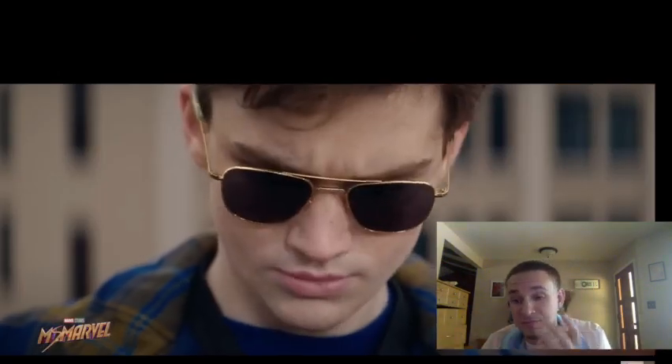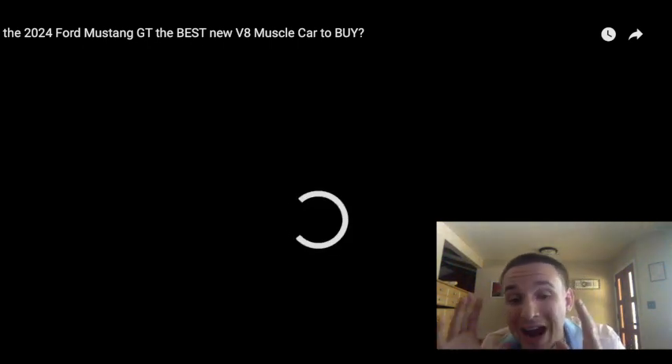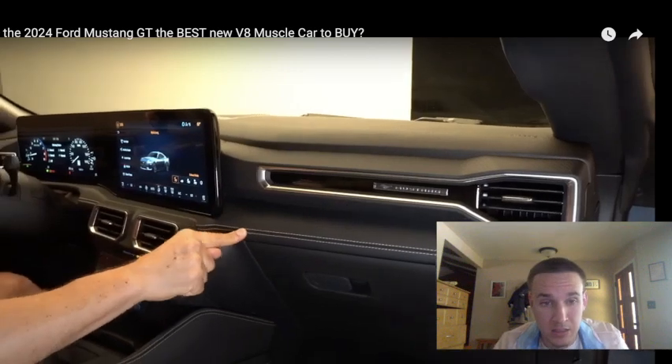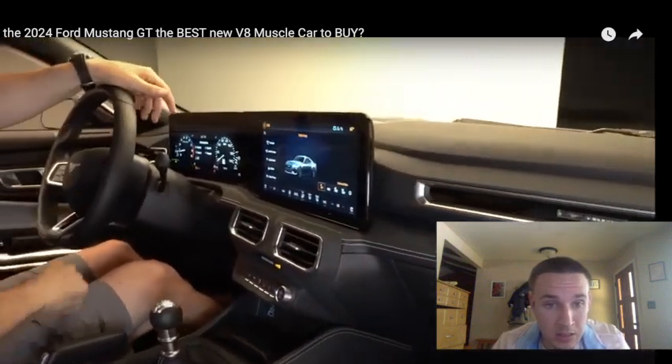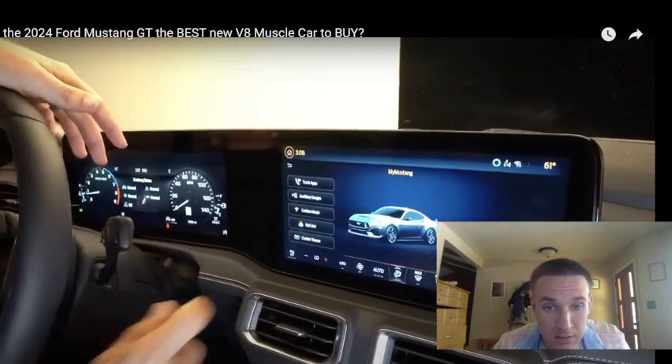The stitching — which you can get in different colors as an option — damn. That thing is crazy.